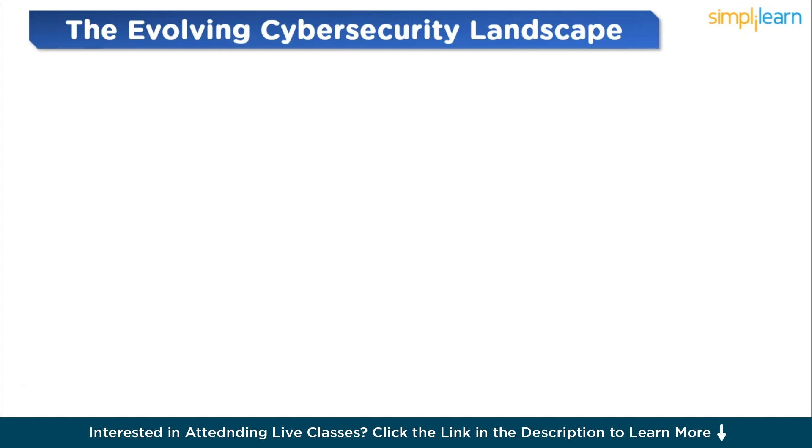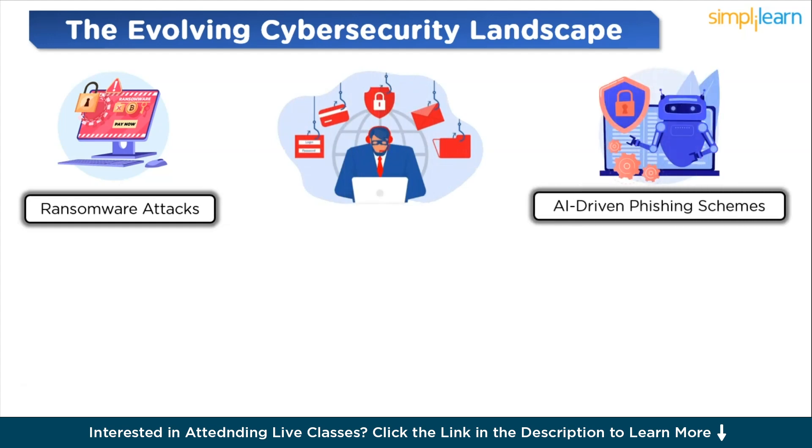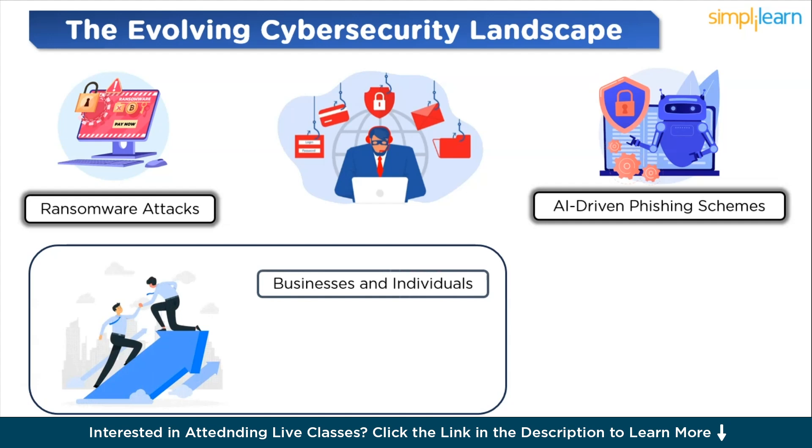As we step into 2024, the cybersecurity landscape continues to evolve at an unprecedented pace. In recent years, we have witnessed a significant transformation in the types of cyber threats — from sophisticated ransomware attacks crippling major infrastructure to AI-driven phishing schemes, the complexity and scale of attacks are escalating. One of the key drivers of this change is the ever-expanding digital footprint of businesses and individuals, broadening the attack surface for cyber threats.